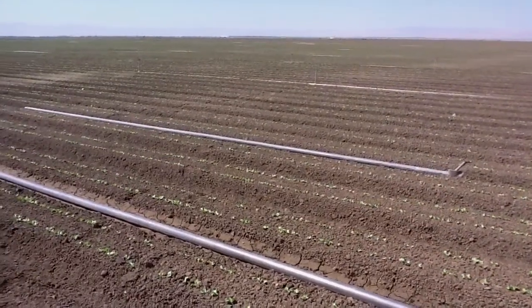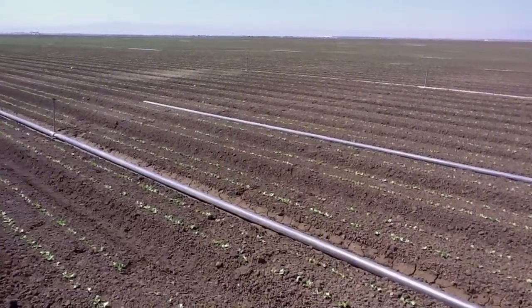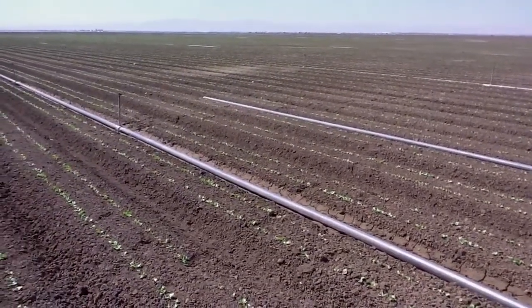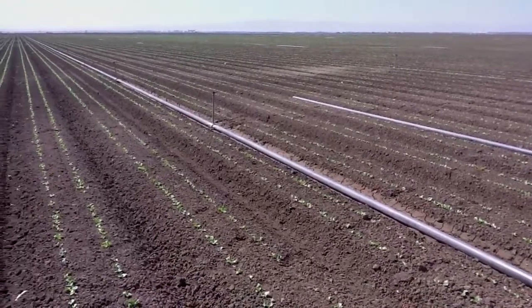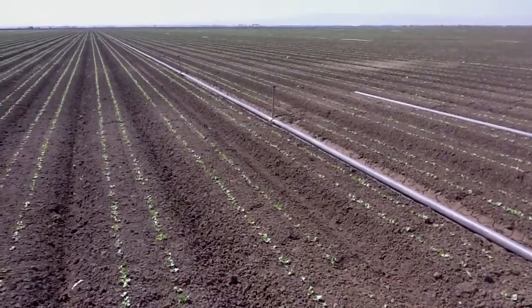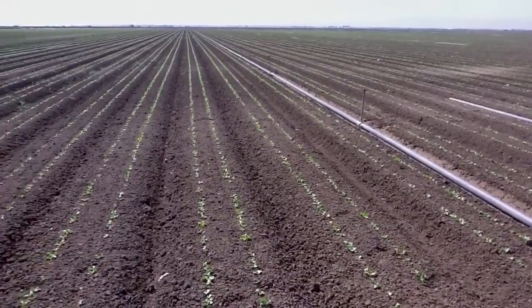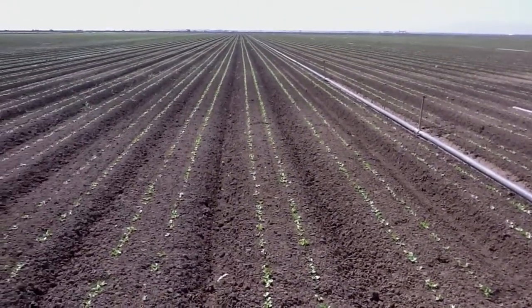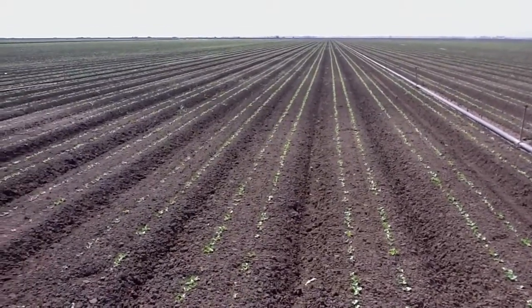We're in West Fresno County today inspecting a lettuce field planted on the 13th of August. Today is the 7th of September. This field got treated with UltraGrow 816-8 at bed-up time, and then we planted seed into it.